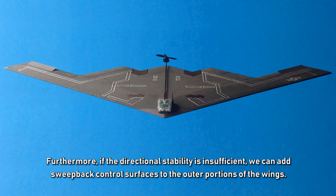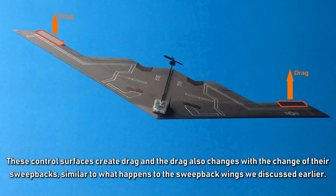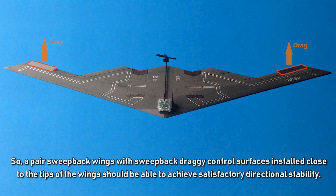Furthermore, if the directional stability is insufficient, we can add swept-back control surfaces to the outer portions of the wings. These control surfaces create drag that changes with their sweep angle, similar to swept-back wings. The drag differential is very effective at yawing the plane back to the right attitude, since the surfaces are so far from the center of gravity. So swept-back wings with swept-back drag-inducing control surfaces near the wingtips should achieve satisfactory directional stability.